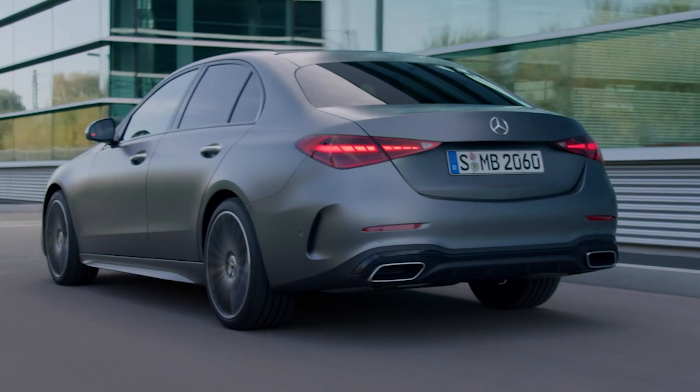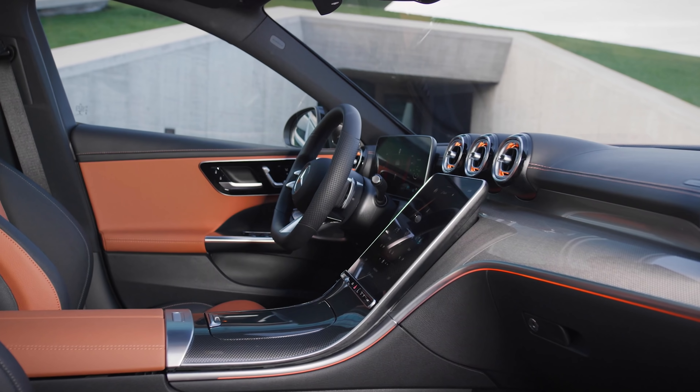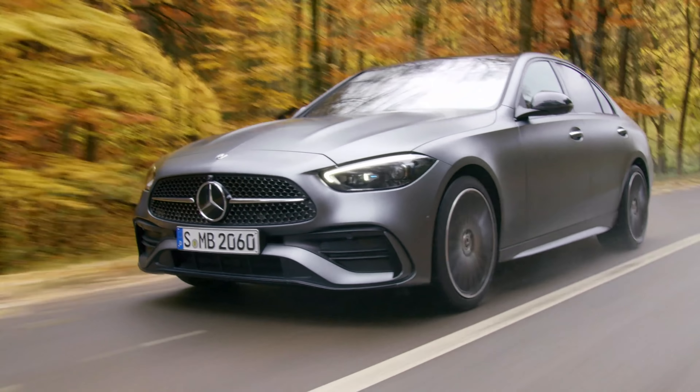This is the new Mercedes C-Class, but could it be the most luxurious small saloon when it goes on sale this year? You're going to find out as I reveal the CarWow top 10 things you need to know about it.